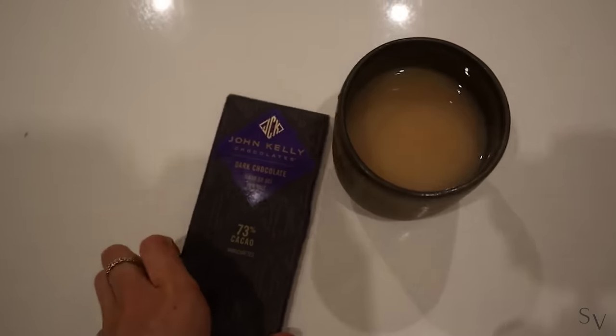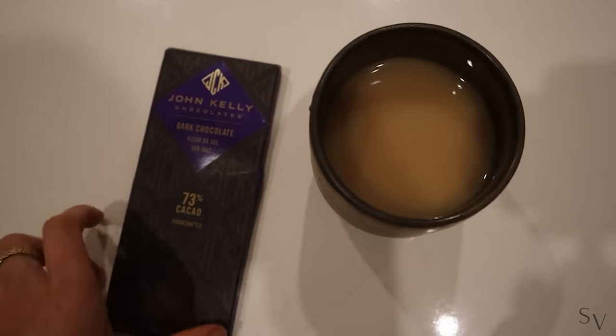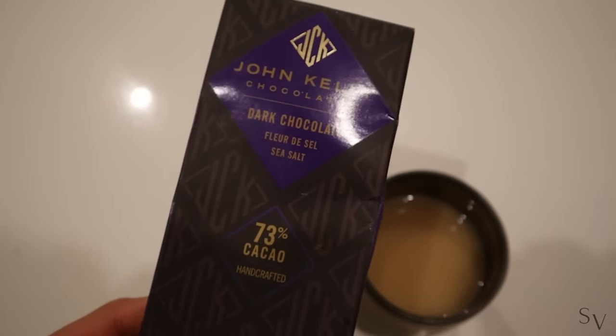My favorite chocolate is finished, so I made a little chai tea with honey and some dark chocolate.